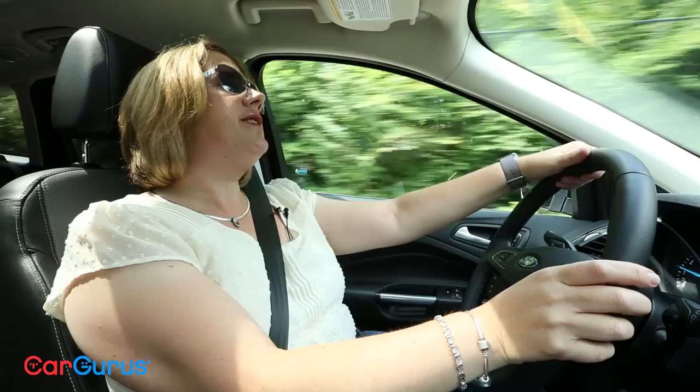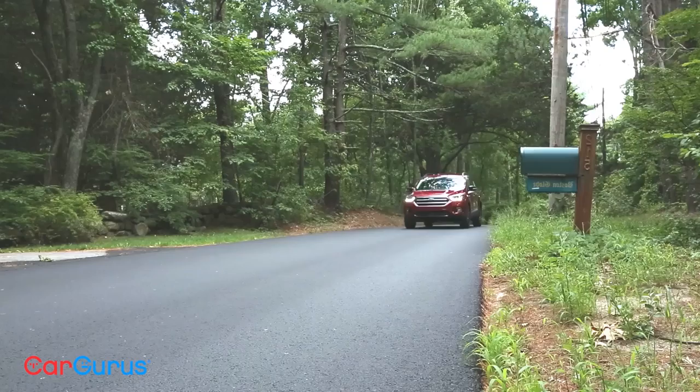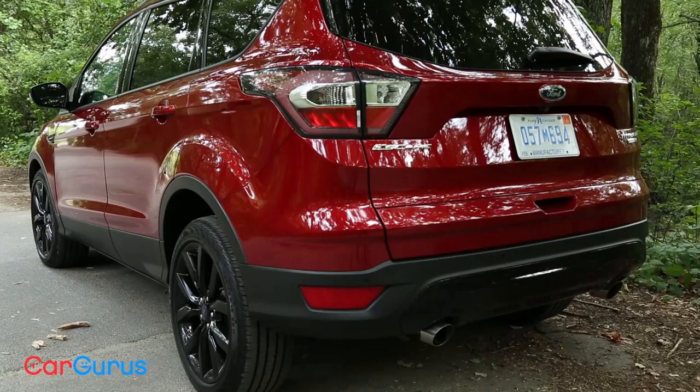If fuel economy is your priority, you're going to do pretty good with the Escape. It gets 20 miles per gallon in the city, 27 on the highway, for 23 miles per gallon combined. It's not the best you can get, but it certainly does really well, so you're going to be okay when those gas prices go back up.